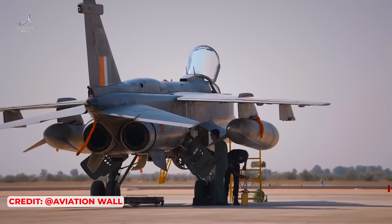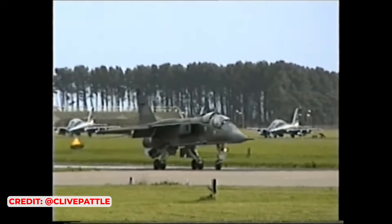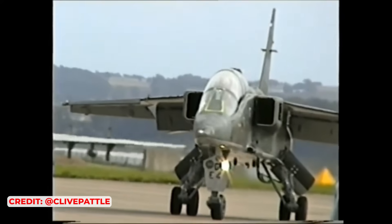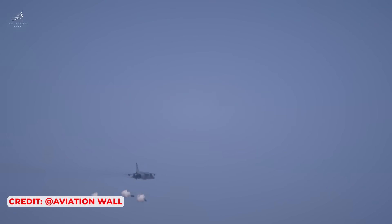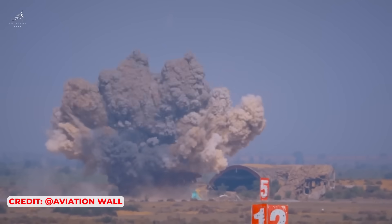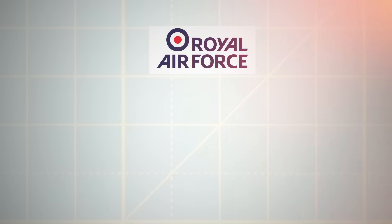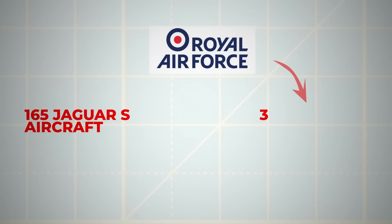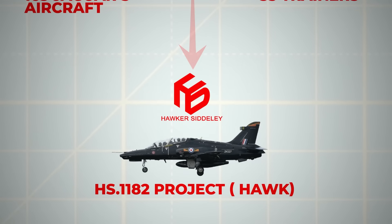The first production Jaguar Alpha rolled off the assembly lines in May 1972, seven years after the project began, and the first Jaguars entered service with the French Air Force in June 1973, with initial squadrons primarily assigned to the nuclear strike role. This capability was demonstrated in July 1974 when a Jaguar Alpha dropped an 8-kilotonne AN-52 tactical nuclear bomb on Mururoa Atoll. In 1970, the RAF decided to abandon using the Jaguar as a general trainer, revising their order to 165 Jaguar Sierra aircraft and only 35 trainers, and authorising Hawker Siddeley to proceed with the HS-1182, later named Hawk.